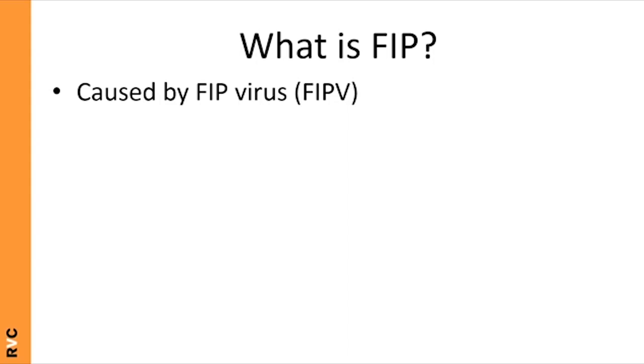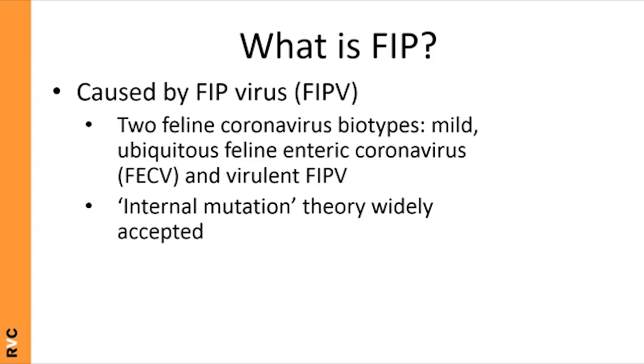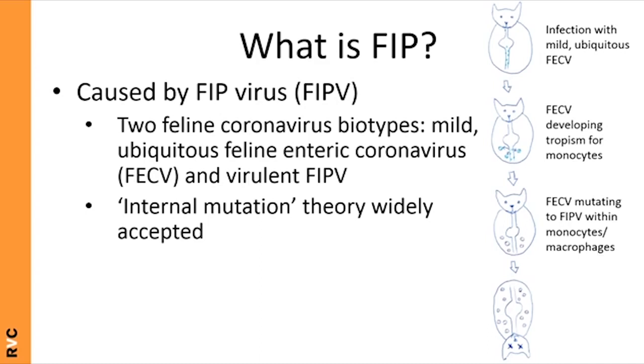FIP is caused by FIP virus, a coronavirus. Coronaviruses in cats come in two forms: the mild, ubiquitous feline enteric coronavirus (FECV), and the virulent FIP virus (FIPv). It's thought that FECV mutates into FIPv within the animal. The FECV acquires tropism for monocytes, then further mutations make it more virulent, becoming FIPv, which rapidly replicates within monocytes and macrophages causing disease.